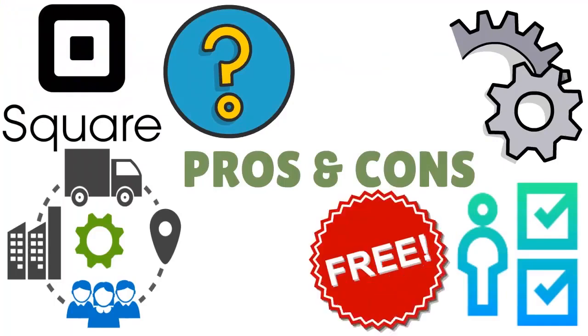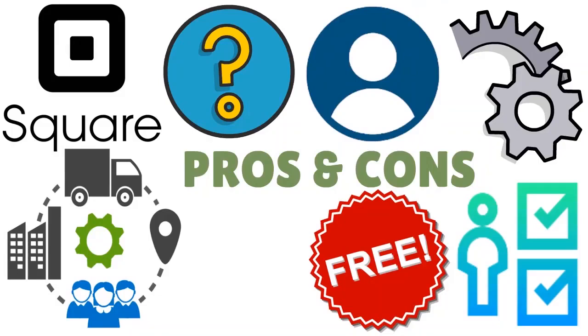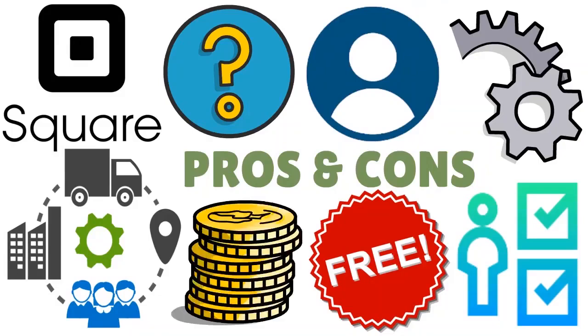If you are a US Square user and want access to advanced inventory management features, you may have to pay a little extra — but it is still good because you are within the Square ecosystem. If you're already familiar with the Square dashboard, you can see all the capabilities and modules to help you manage your inventory better.